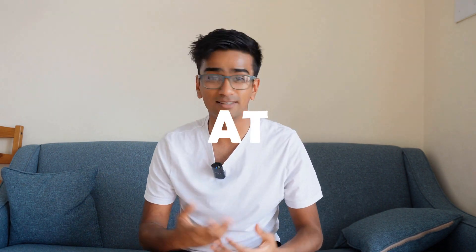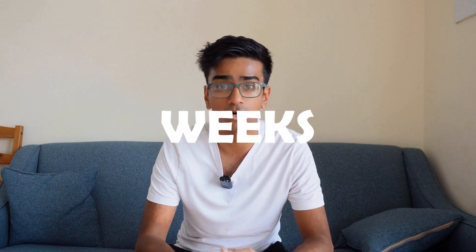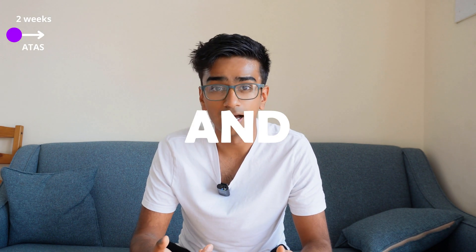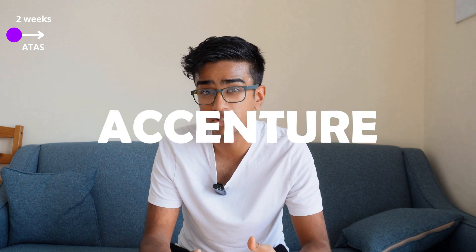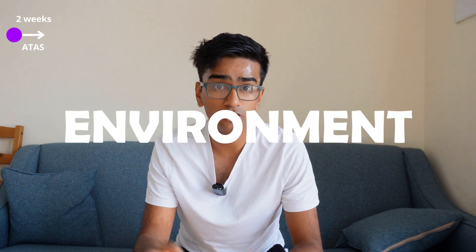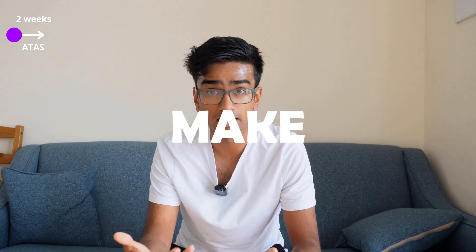When I started working at Accenture, you initially go through a couple of weeks of analyst training called ATAS. Everyone who joins as a graduate is known as an analyst, because that's just how Accenture refers to new graduates since it is a consulting company. In those first two weeks, you learn how to work in an agile environment, how to talk to clients and gather requirements for specific projects, and how to implement solutions from those requirements.